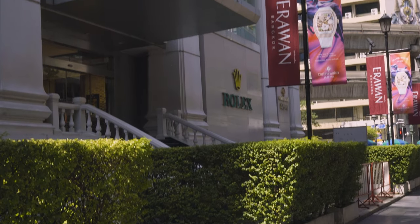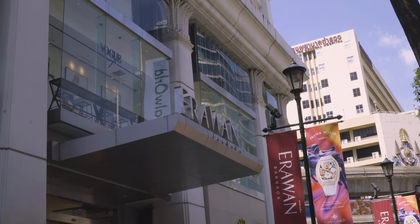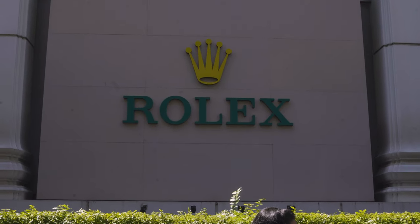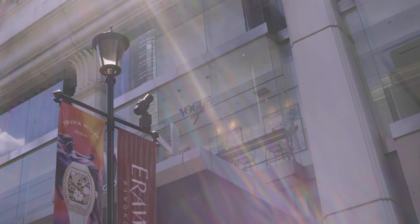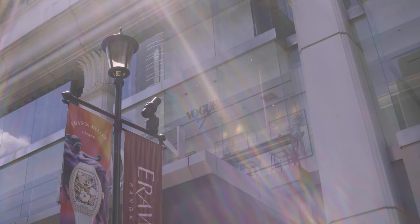The Erewon Bangkok is a five-story shopping mall with direct access to the Grand Hyatt Erewon Bangkok Hotel. It's a boutique shopping complex offering a selection of luxury lifestyle brands. On the ground floor you'll find some eateries offering up tasty dishes. The top floor is dedicated to beauty and wellness, with spas, aromatherapy, and massage to colonic hydrotherapy.